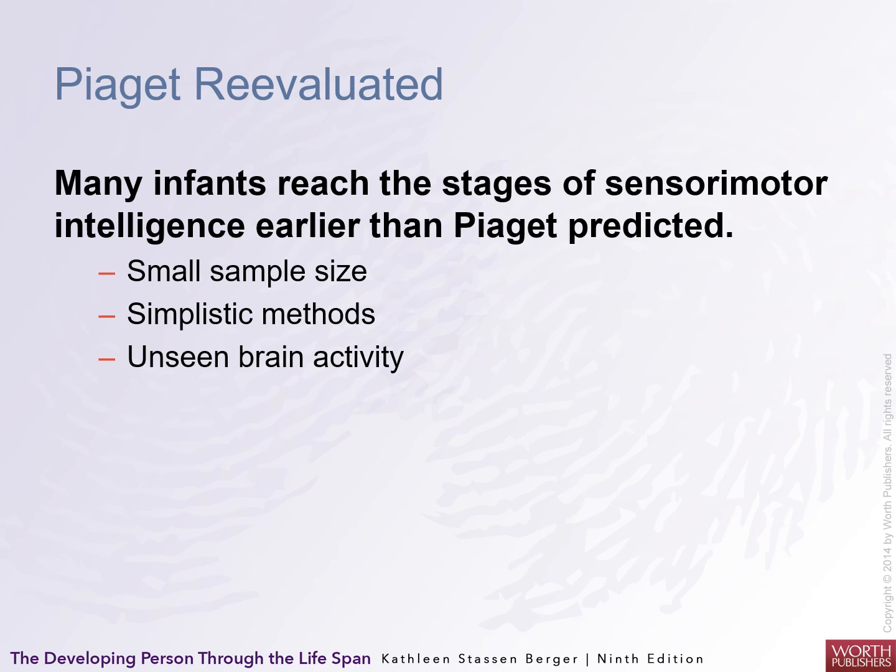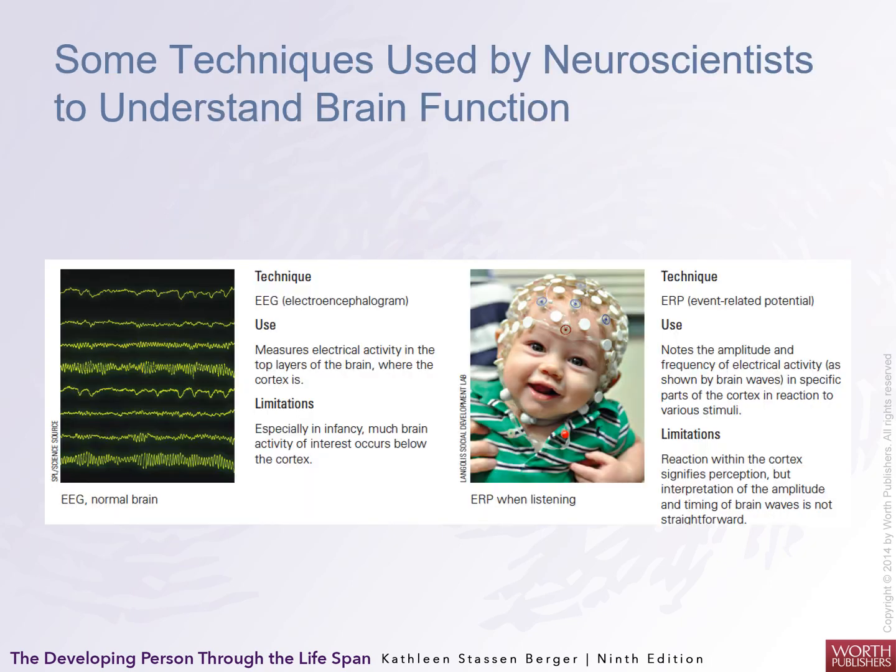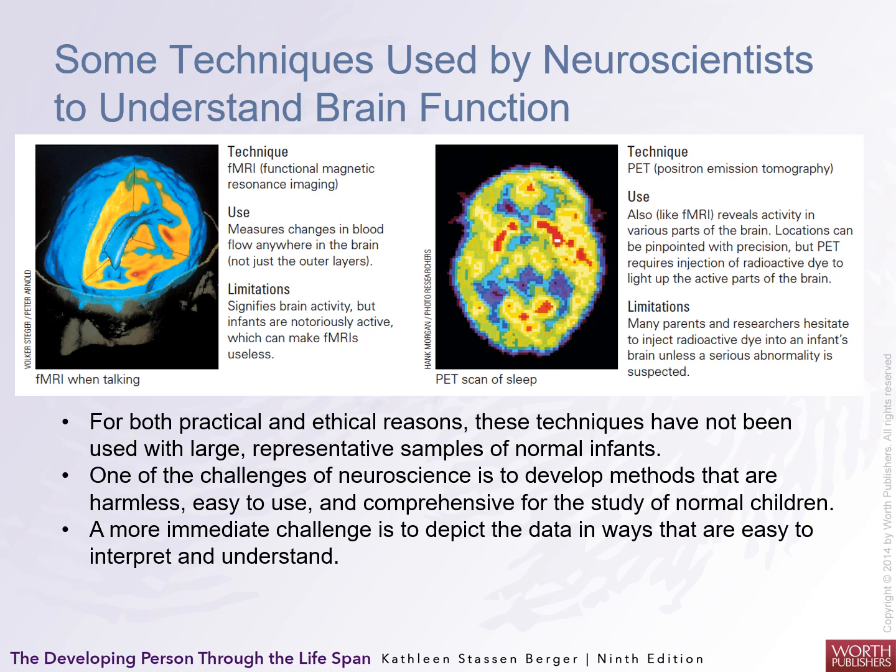Piaget was re-evaluated. Many infants reached sensorimotor intelligence earlier than Piaget predicted. He used a very small sample — his own children — with very simple techniques, and a real limitation was that in the 1940s they didn't know what was going on in the brain. Now they do. Neuroscientists use techniques to actually see what's happening in an infant's brain during different stages of sensorimotor development, though there are practical and ethical issues around using brain-monitoring technology on individual children.